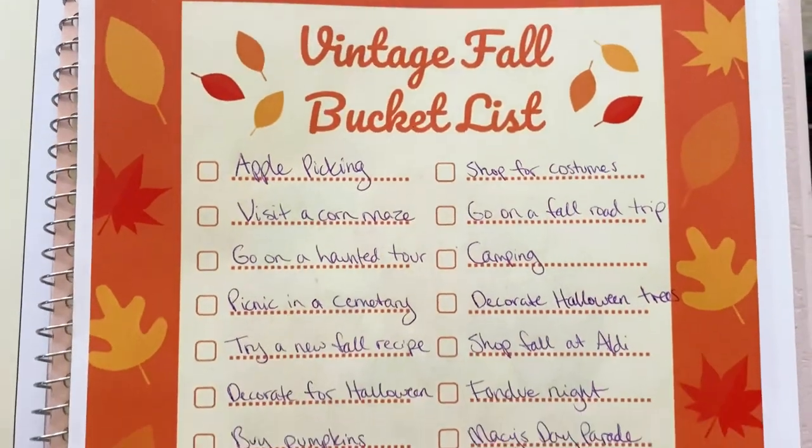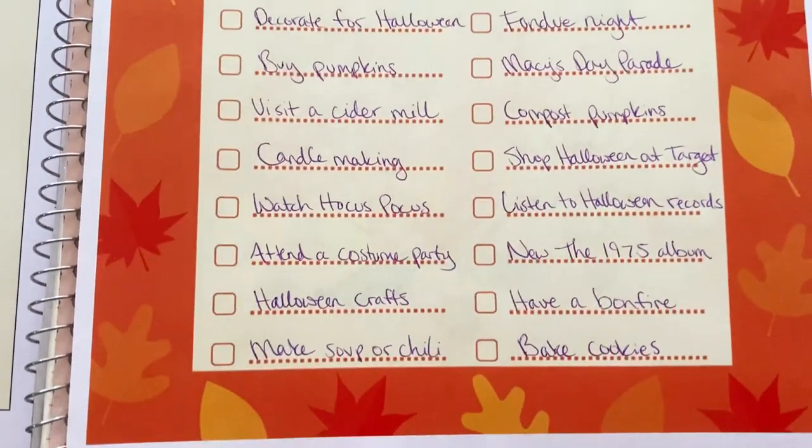I filled out my bucket list and immediately checked off that I went to a corn maze. It feels so good and fulfilling whenever I check something off — it fills me with serotonin and makes me want to complete more fall tasks. It's a really crisp, cool Michigan morning, so I want to go get some pumpkins and I thought we could go together. I also want to check something off my list and go to Target because there's a candle I'm obsessed with that finally went on sale.